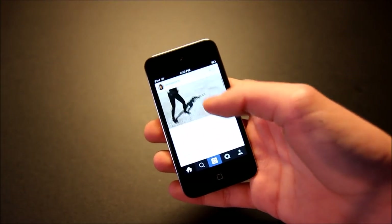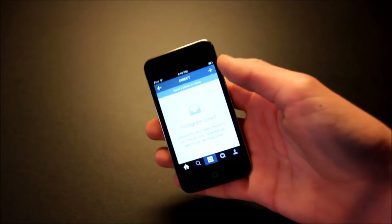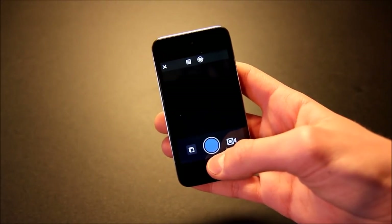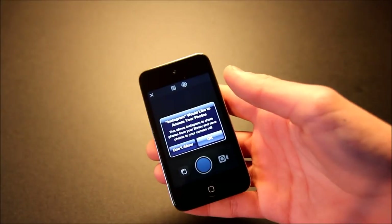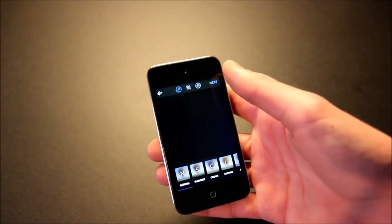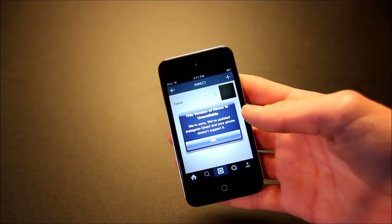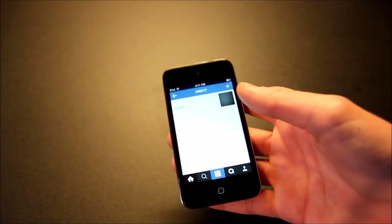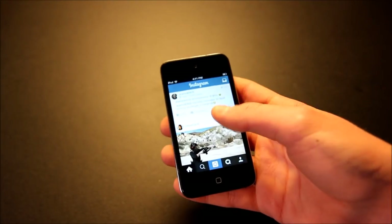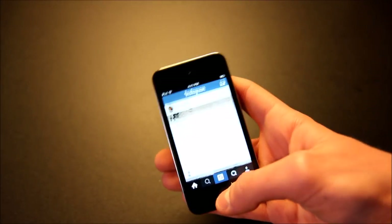The only thing that doesn't work is the DM. I do have direct messages but they just won't show up. And if you try to send one — you actually had to take a photo of the DM back then — you'll see it does not work: 'This version of direct is unavailable.' So that doesn't work, and it hasn't worked for a while. But everything else works; you just won't be getting new features like Instagram stories.